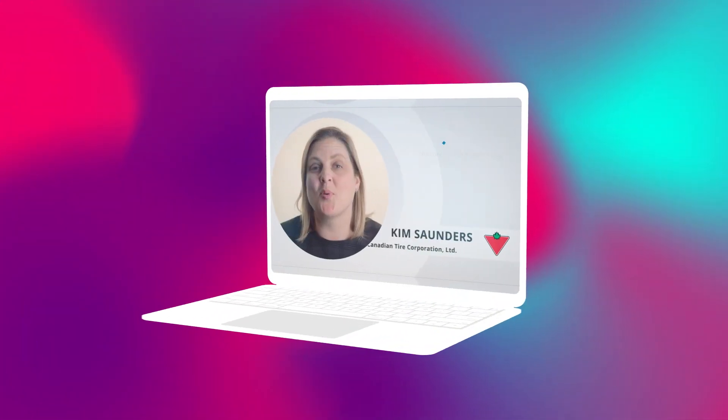We guide you through it. Set up a call to learn how you can use self-recorded video content for your company's communication needs.